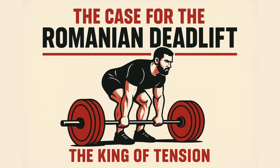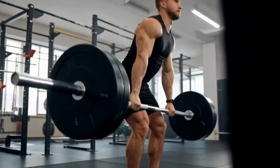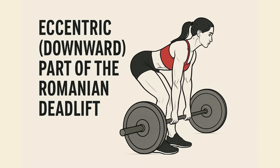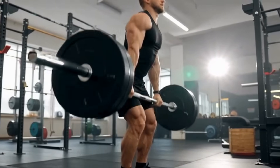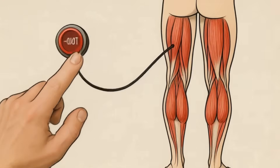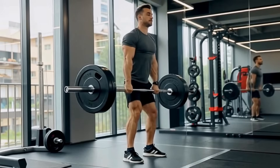First up: the Romanian deadlift. The RDL is all about controlled force — it's slow, it's deliberate. The main point isn't just lifting the weight; it's controlling the weight on the way down. That downward part is called the eccentric, and it's where the RDL makes its case for being the muscle-building king. When you're lowering a heavy barbell during an RDL, your hamstrings and glutes are getting longer while under a ton of tension. This is known as stretch-mediated hypertrophy, and research shows it's a powerful trigger for muscle growth.